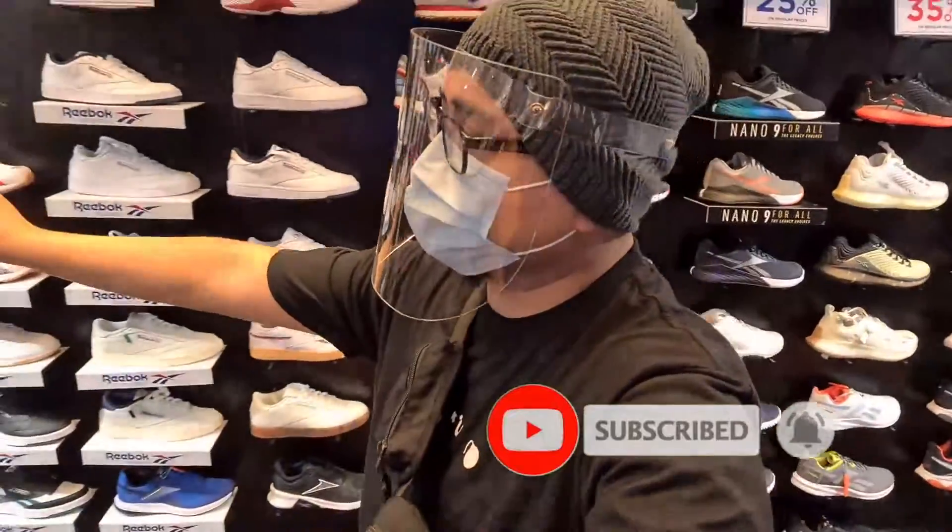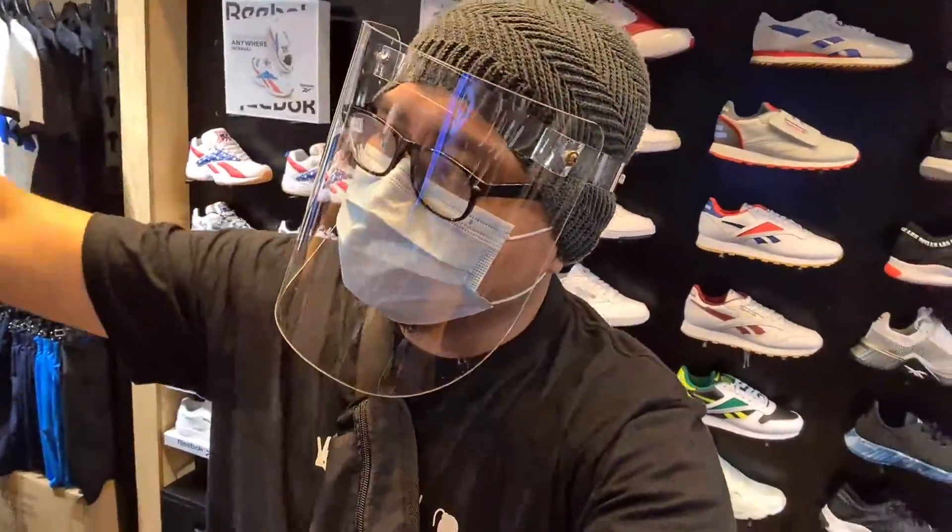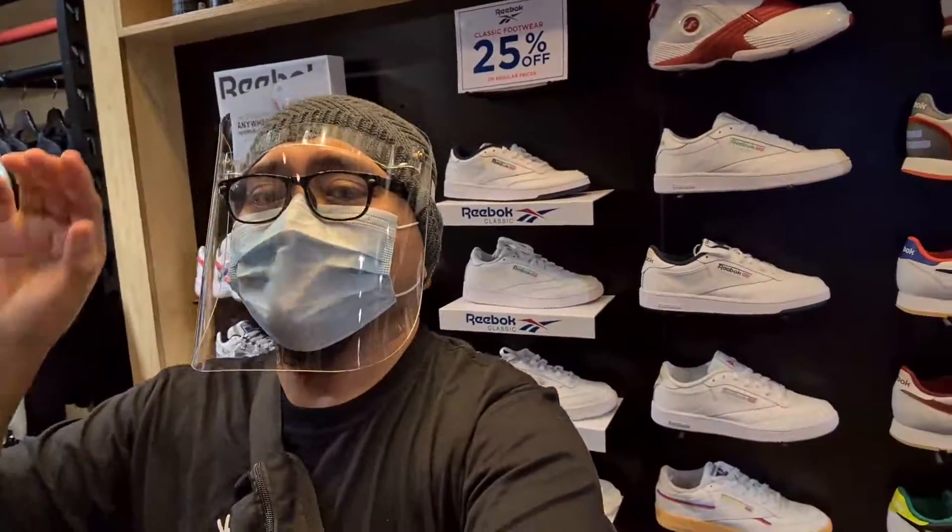Sa ngayon, isa-isayin muna natin yung mga makikita nating sapatos dito — apparels, bags, sombrero, medias — lahat guys nakasale. Let's go!